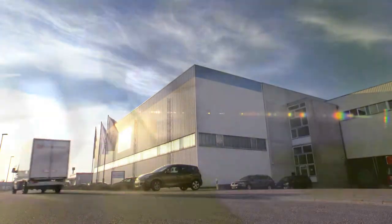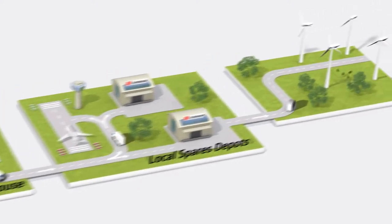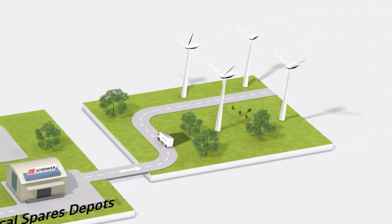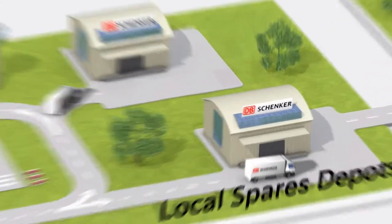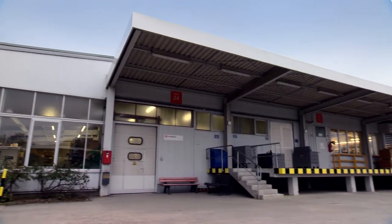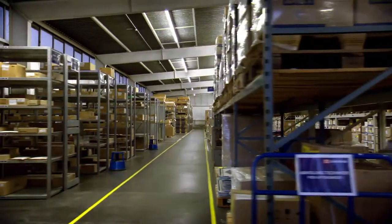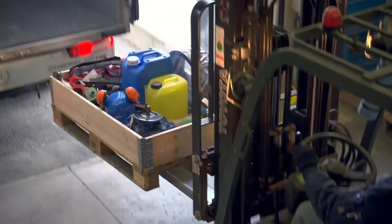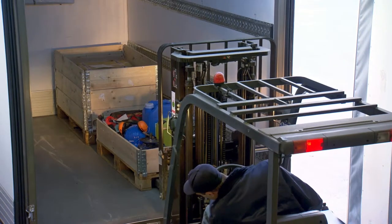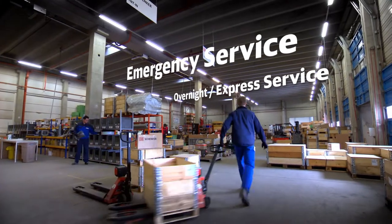This regional logistics center delivers spare parts directly to the customer's wind parks, as well as replenishes the stock of a pan-European depot network. The depots are strategically located close to the wind parks and store only some critical spare parts. Our spares logistics centers and depots serve customer orders according to different service levels, including emergency and overnight express.